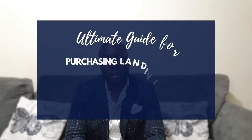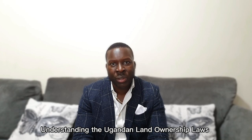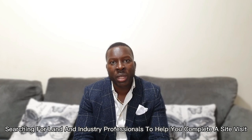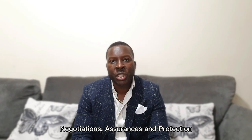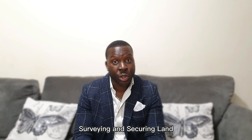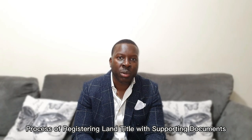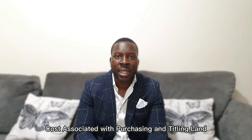I've broken my guide down into seven easy-to-follow steps. Step one: understanding the Ugandan land ownership rules. Step two: searching for land and industry professionals to help you complete a site visit. Three: authenticating the land ownership. Four: negotiations, assurances and protection. Five: surveying and securing your land. Six: the process of registering your title with the supporting documents. Seven: the costs associated with purchasing and titling your land.